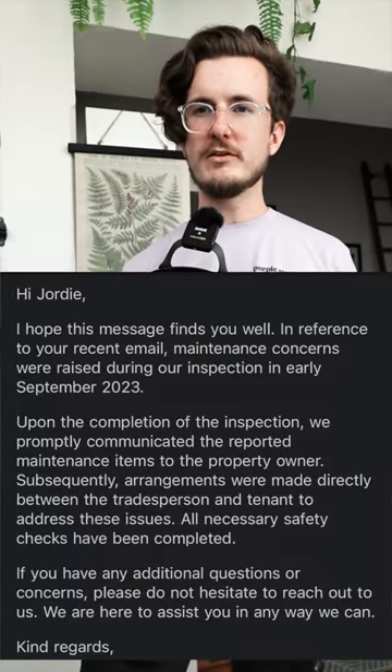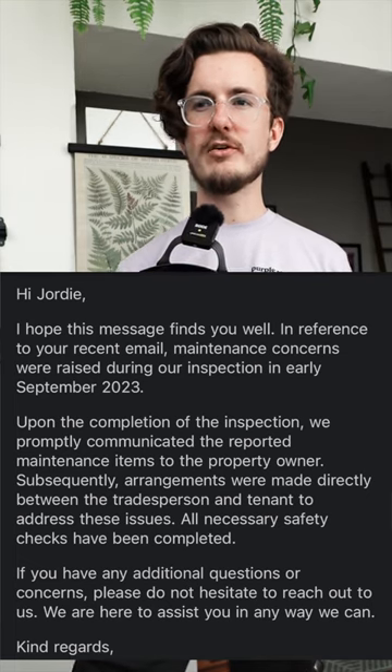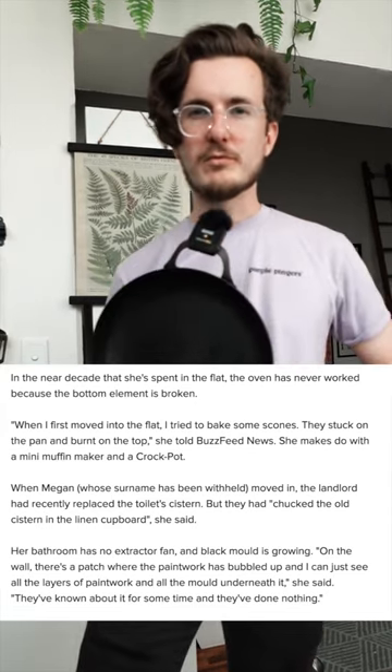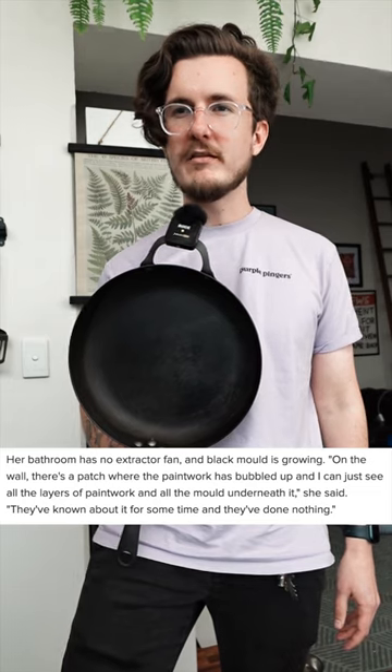Hi Geordie, I hope this message finds you well. In reference to your recent email, maintenance concerns were raised during our inspection in early September 2023, and then they promptly got onto it — which is funny, because here's a BuzzFeed article about Megan's property that is literally five years old where the issues are in there. So pretty much Walsh and Whitelock are saying they only knew about these issues in September 2023. That's just an outright lie. This is a quote from the article from five years ago referring to the real estate agency: they've known about it for some time, and they've done nothing.